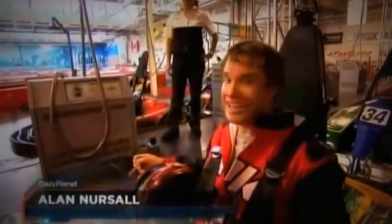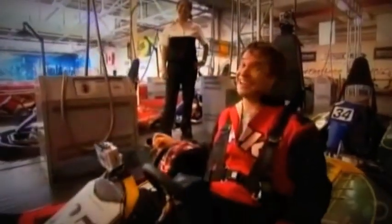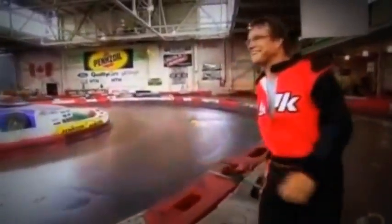Oh man, that's so much fun. But they're good. I've got a lot to learn. Wait up, guys, wait up. I'm last again.